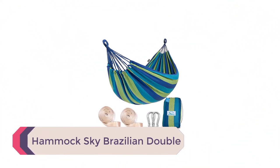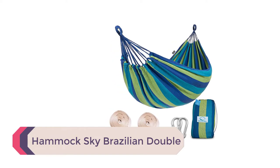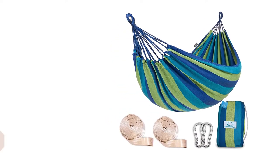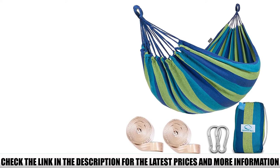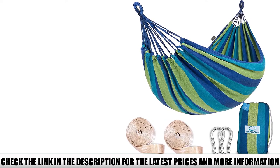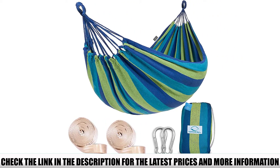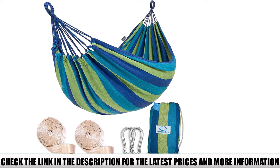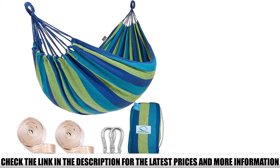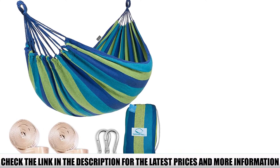Number 4: Hammock Sky Brazilian Double. Not everyone is looking to use their hammock bed full-time, and it can be tough to justify dropping $100 or more on the best hammock beds on the market. If you're interested in trying one out but want to keep costs down, we recommend the Hammock Sky Brazilian. This hammock is very much like the popular VivaRub Brazilian hammock but swaps out the steel stand for a simple set of hammock straps and a pair of carabiners to keep costs to a minimum.